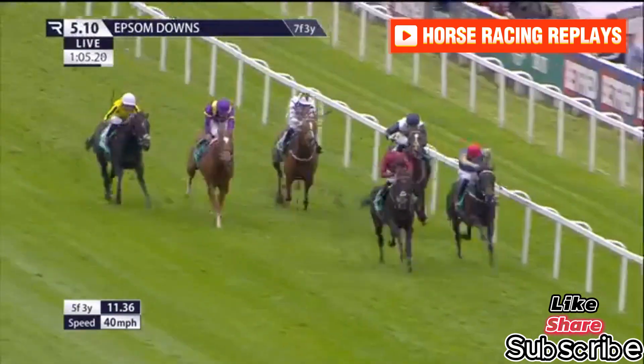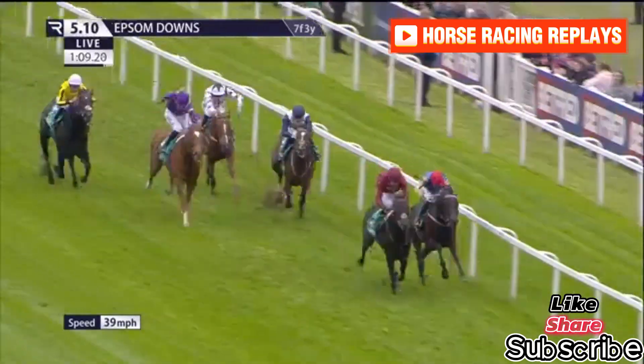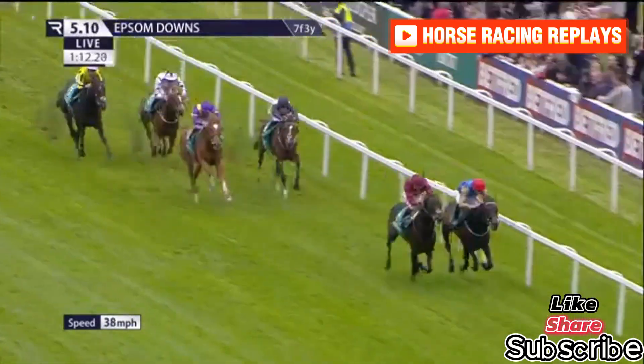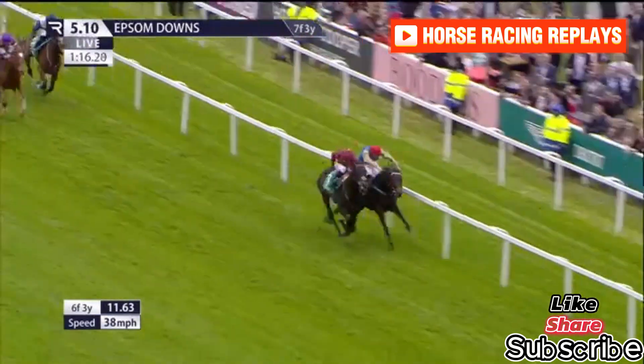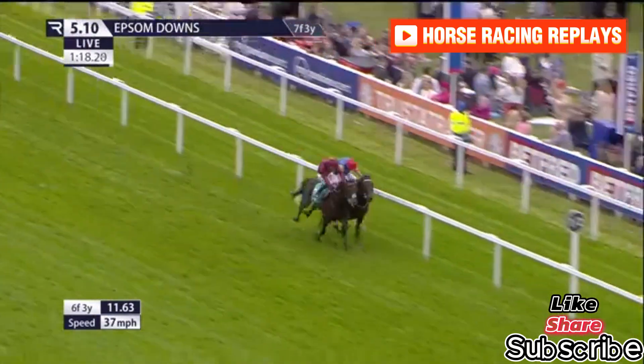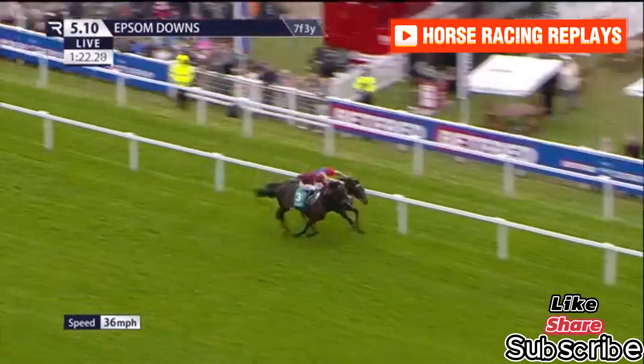Zoom Zoom needs to find more. It's Evade and Native American as they run on down towards the final furlong. Evade on the near side of Native American — they're absolutely locked together. Native American battling on well against the rail, Evade on the near side, maybe just ahead. What a fantastic duel as they race up towards the line.